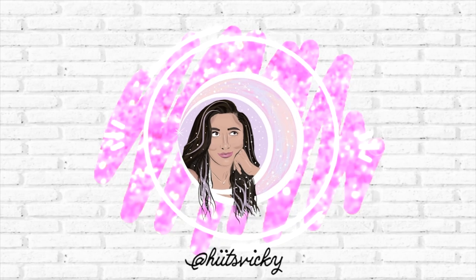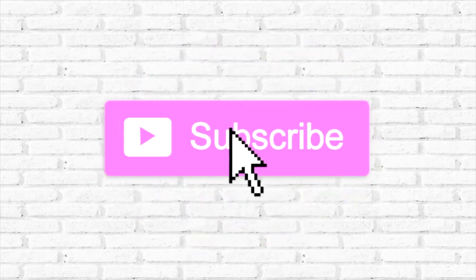Hello guys, and welcome back to my channel. Today's video is going to be my empties from July. I have a huge lot in front of me in my little basket that I keep everything in, and I'm so excited to show you guys because I went through a lot of stuff last month.